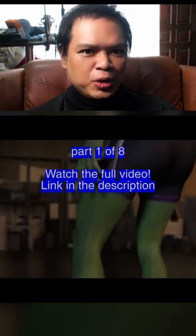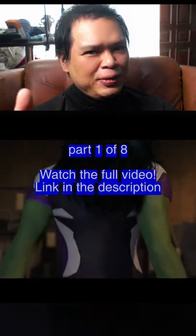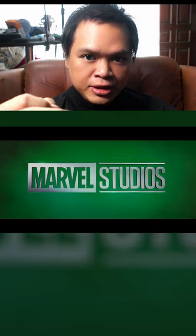Let me explain why the CGI in She-Hulk looks really bad, and no, it's not because of a TV show having a lower budget compared to a feature film. I mean, the same Hulk looks really good in this show.